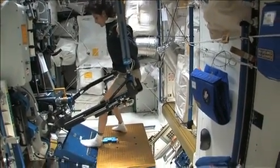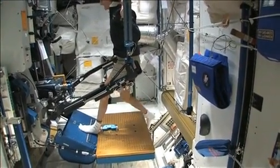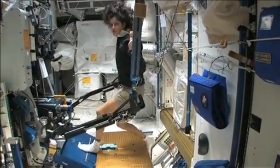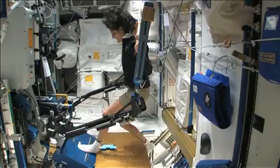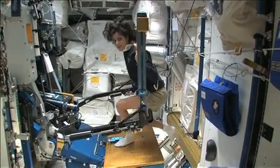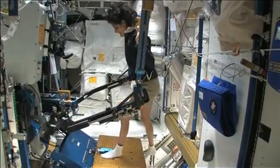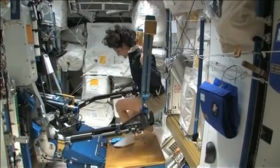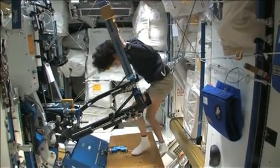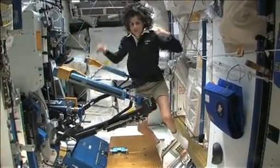One of the cool things you could do here is things you can't do at home. For example, single leg squats with just one leg, because the other leg won't fall over. So all sorts of stuff. You can also do bench press — we have a bench that we could add on here. So you can work on your beach muscles.